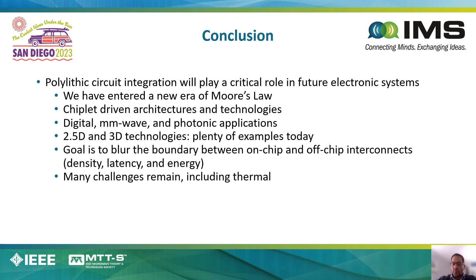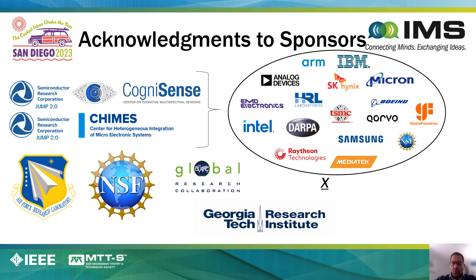One of the exciting opportunities ahead includes how you do efficient thermal management when you have such high-density interconnect and integration. I would like to acknowledge the many sponsors to my lab. They include JUMP 2.0 Centers, CogniSense and CHIMES, Air Force Research Labs, NSF, GRC through SRC, Georgia Research Corporation, NIH, and some of our other industry partners.